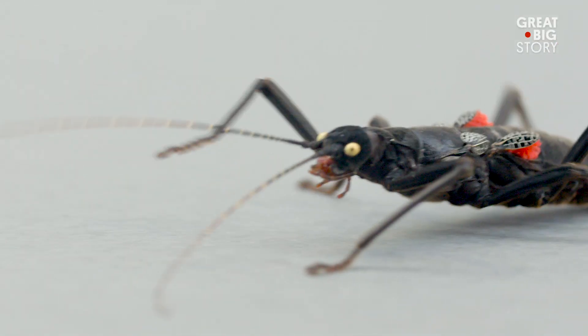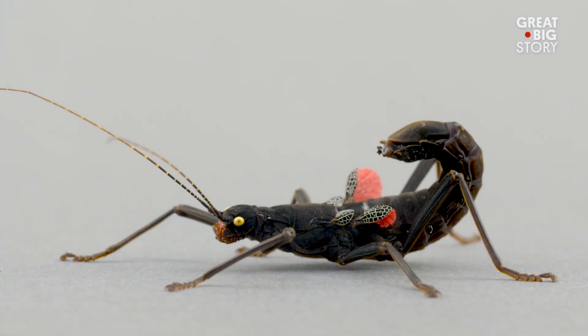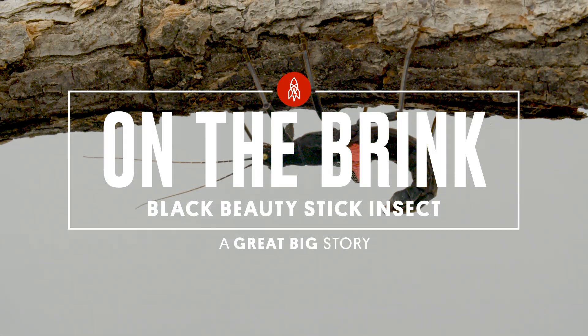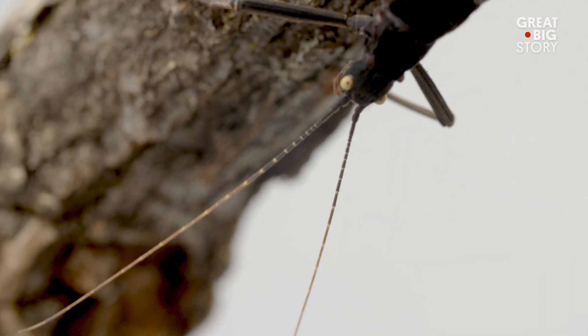This is the Black Beauty Stick Insect, a rare bug found only in a tiny 12-acre area high in the remote mountains of northern Peru. Discovered in 2005, the Black Beauty Stick Insect has a velvet-black body covered in small bristles.